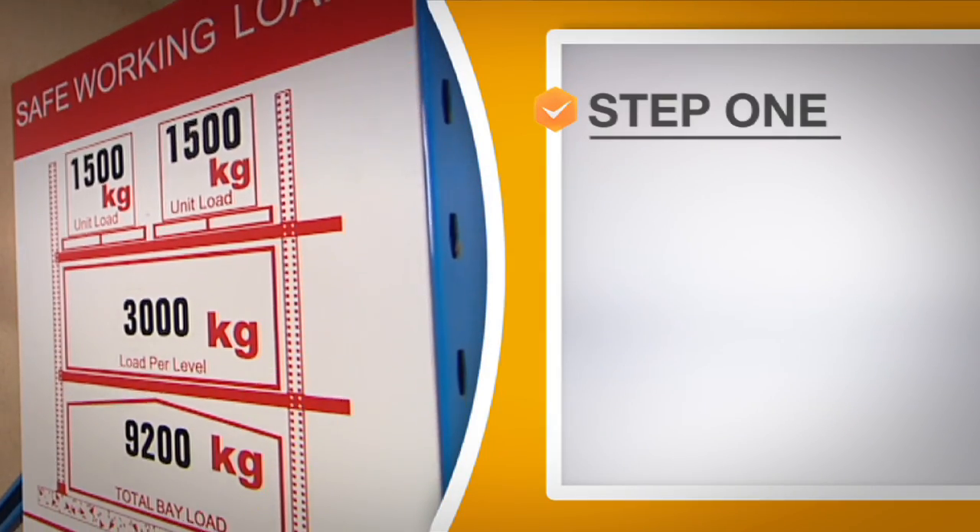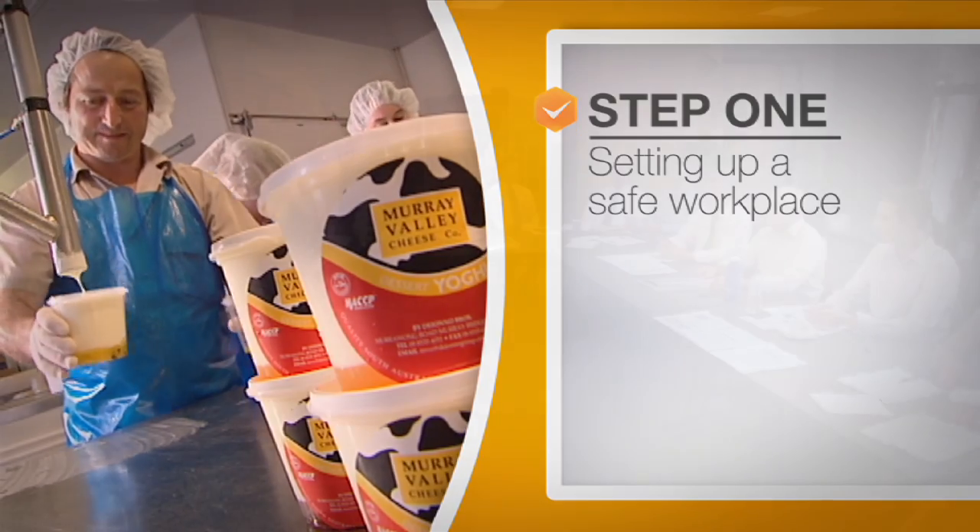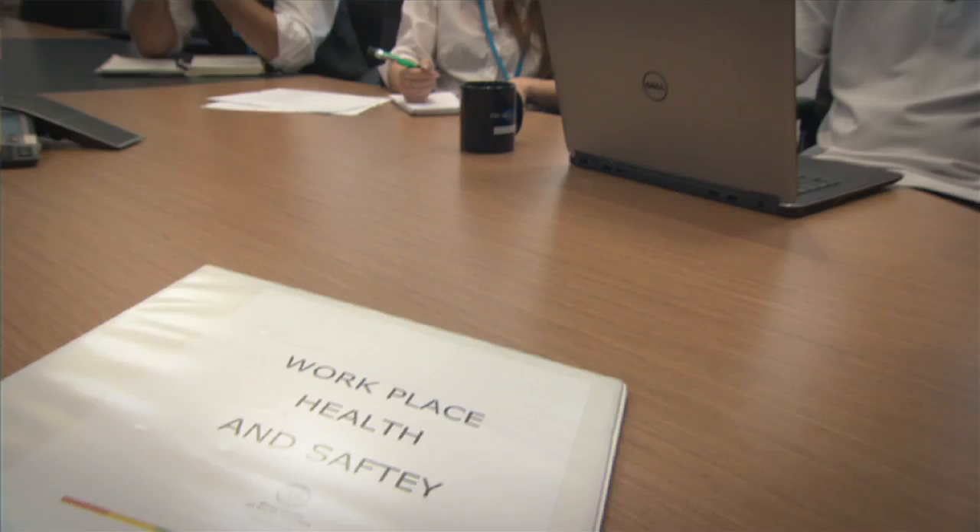Setting up a safe workplace is step one. Managing work health and safety isn't difficult. It's about leadership, it's about commitment, it's also about communicating what the requirements are and then making sure that everybody actually understands that to take the responsibility and the ownership required to make it successful. We just want everybody to be safe.